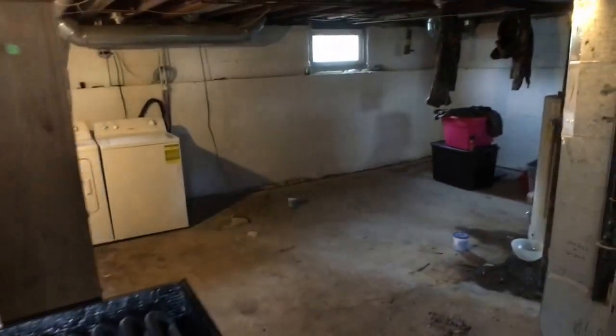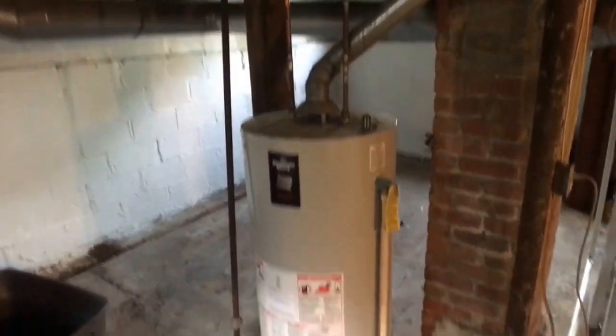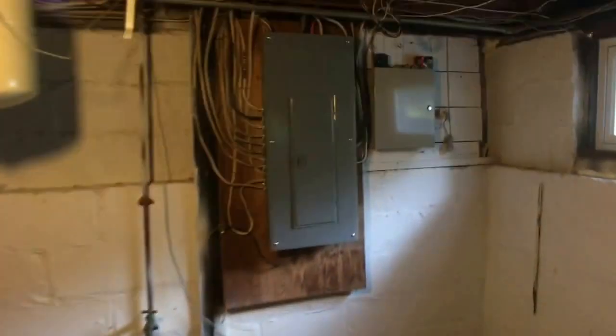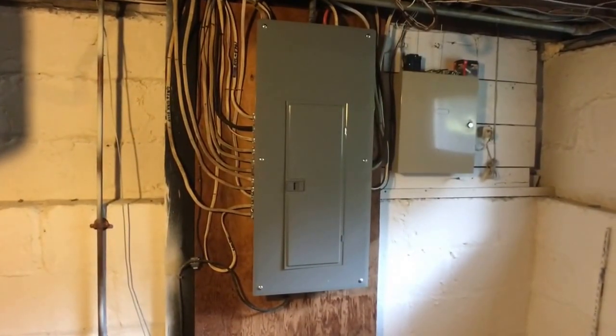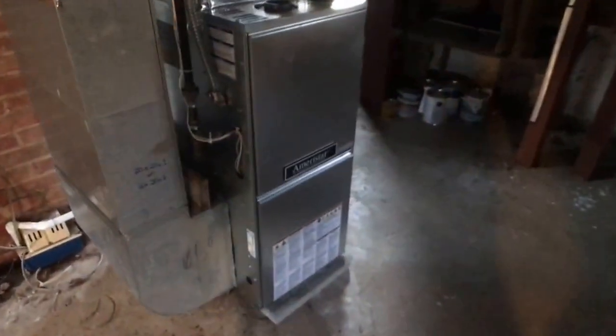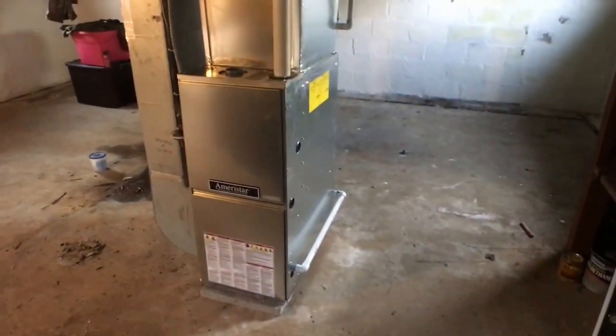Let's head to the basement. Down here we've got your block, concrete block construction for the walls. We've got a gas hot water tank. And I'm going to first point you over here — this is a newer, brand new actually, circuit breaker service that was just put in. Check this out — I've never seen a stainless steel-looking furnace. That's brand new, it hasn't even fired up yet. And did I mention it has central air? Yep.